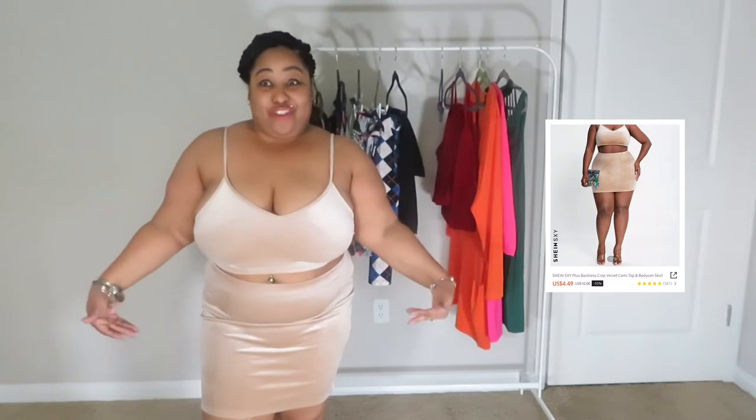Okay y'all, I'm back. So I got this outfit — it is a velvet two-piece. I got this in the 2X. A lot of comments were saying if you're heavy-chested to go up a size, and I'm glad I did. This is a 2X. I would wear this on a night out — just wear it to dinner with some clear pumps or something. It's comfortable, it's soft, and I only paid four dollars and forty-nine cents.